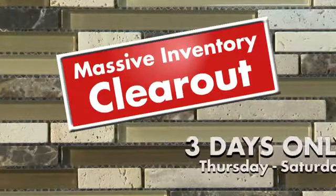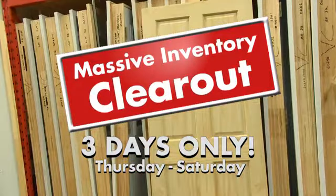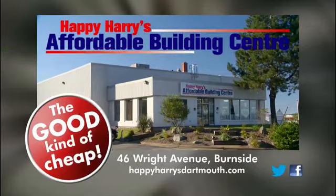Ask about financing. The massive inventory clear-out ends Saturday. Happy Harry's, 46 Wright Avenue, Burnside. The good kind of cheap.